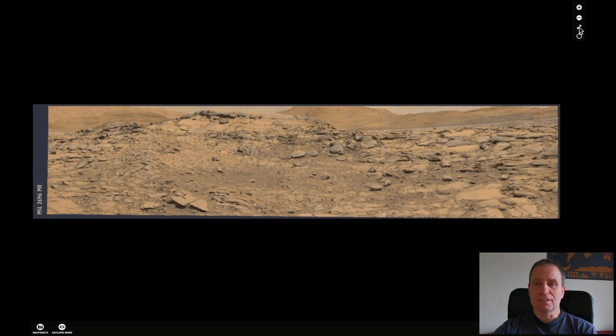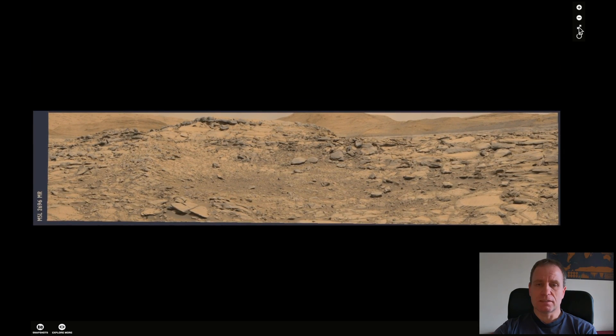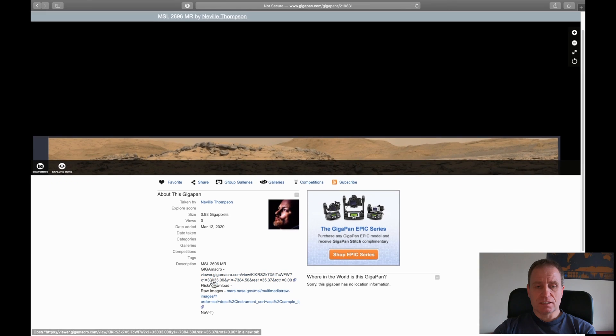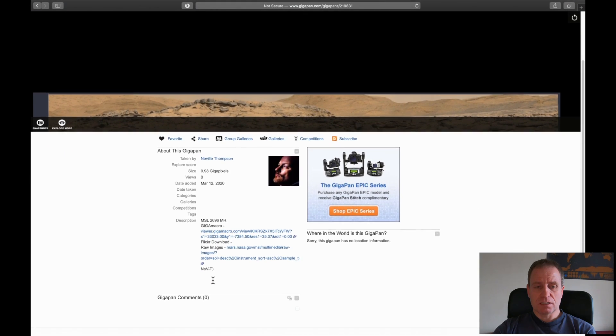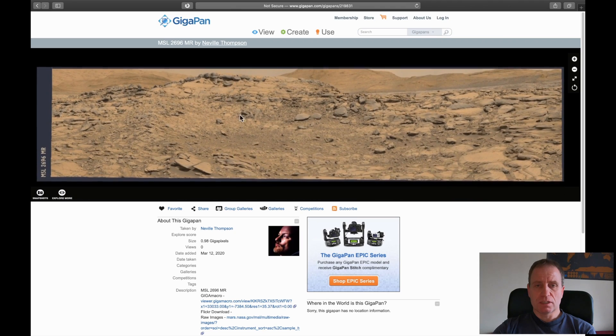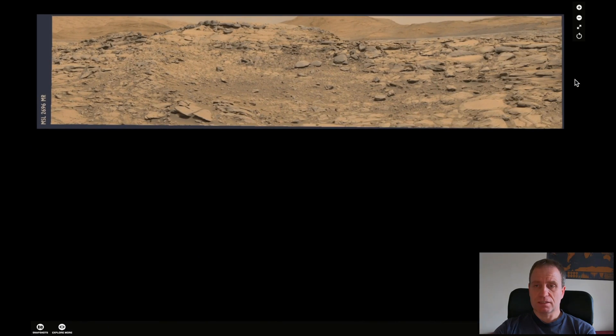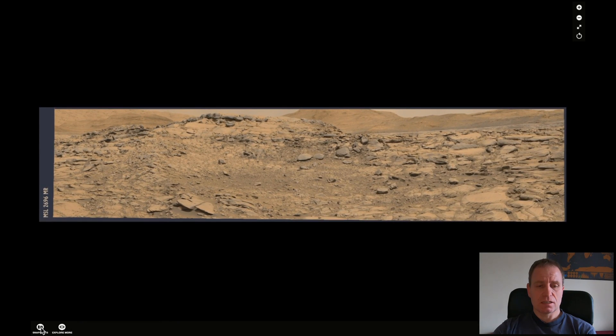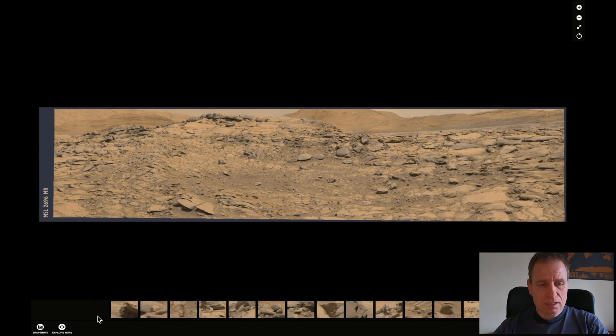It's a gigapan from Neville Thompson — credit goes to him. It's from Sol 2696 and it's basically some part of the landscape. Let's zoom it out and do the snapshots.